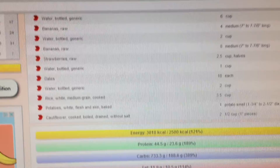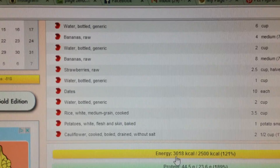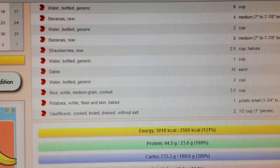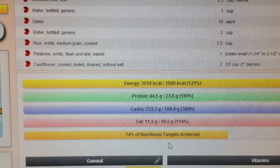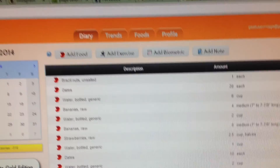Overall for the day: I've had enough calories — at least 2,500, actually more than that. I've had plenty of protein, lots of carbs which is good, and a bit of fat. I got 74% of my nutritional targets achieved, so I could have done a bit better, but again this was just a random day of eating what I had in the house, not trying to eat anything special. That's what I ate. That's how you use Cronometer.